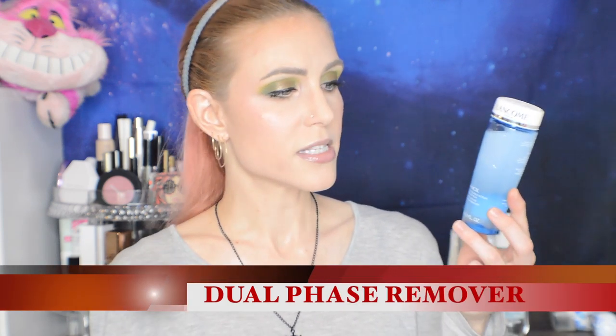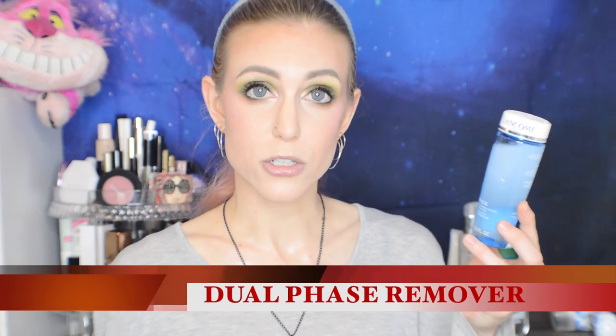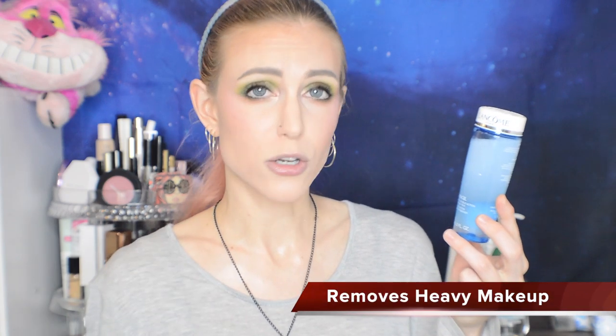If you wear really heavy makeup, I would recommend a dual-phase makeup remover — Lancôme has one, Clinique has one, and there are a few at the drugstore. I find these really helpful if you're just not getting your makeup off: waterproof mascaras, lashes, heavy eye makeup. But for people who just wear lighter makeup, you probably don't need this.